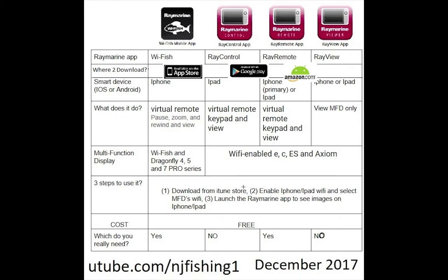There are only three steps to get connected. First, download the app from the store. Second, go to your iPhone or iPad settings and enable Wi-Fi, then select the multifunction display's name to connect. Once connected, exit the settings on your iPhone, go to your app screen, find the appropriate Raymarine app, and launch it. The app will find the appropriate multifunction display and stream the sonar images live to your device.